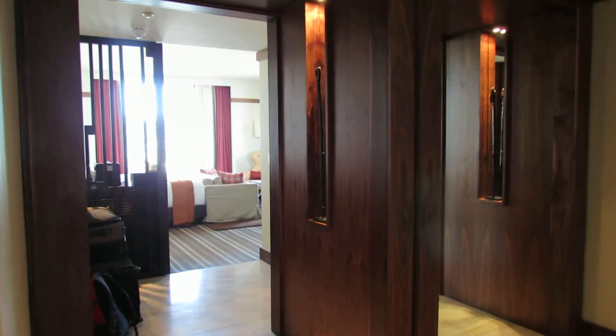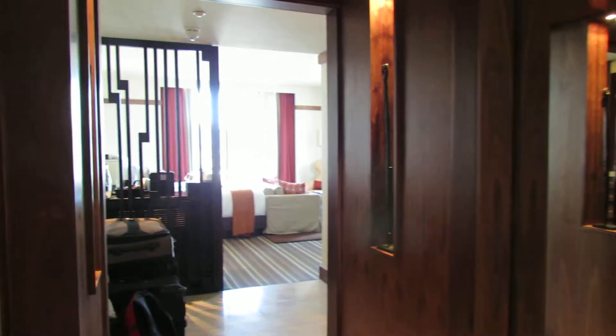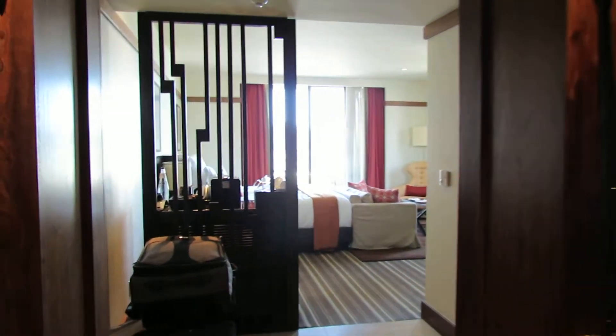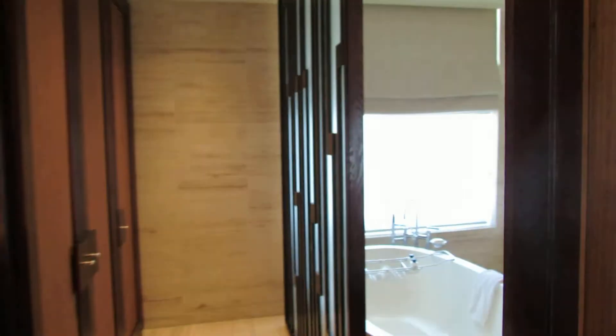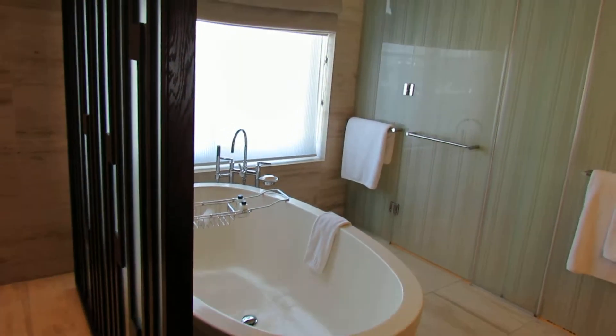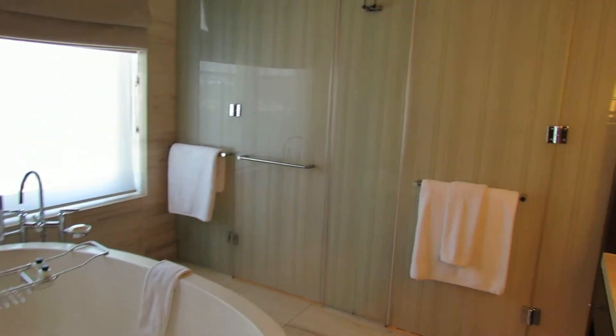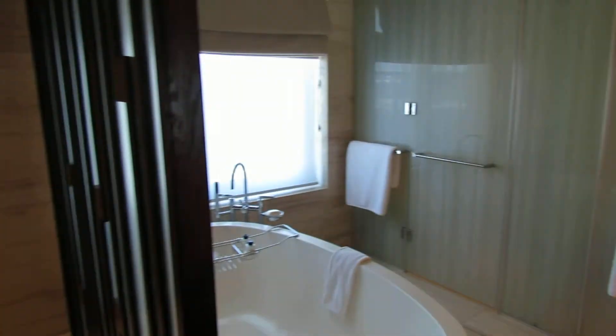This is our room at the Cape Town One and Only Hotel, which is actually ranked one of the top hotels in the world right now. As I show you the room I'm sure you'll agree why. That's the foyer that you come in at, and around the corner there's the bathroom with the tub, the separate shower, and the vanity.